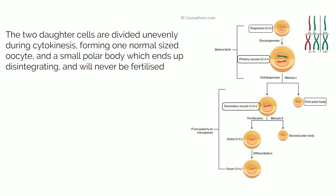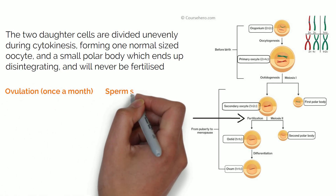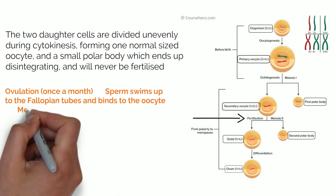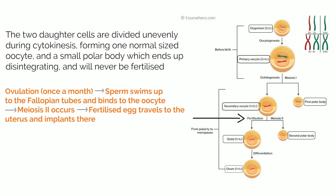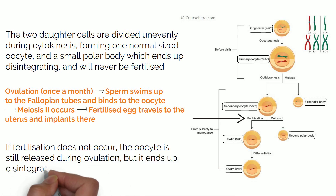Then the second meiosis occurs on that secondary oocyte, so an ootid is formed as well as another polar body which also disintegrates. That ootid then matures and becomes an ovum. However, this second meiosis only occurs if there is fertilisation. So basically, the secondary oocyte is released once a month into the fallopian tubes in what is called ovulation. If a sperm travels up to the tubes and penetrates the oocyte, then the oocyte goes through meiosis II, giving rise to an ovum and the polar body, and this fertilised ovum then travels to the uterus and implants there. If that secondary oocyte is not fertilised, it is still released during ovulation and after around 24 hours it disintegrates.